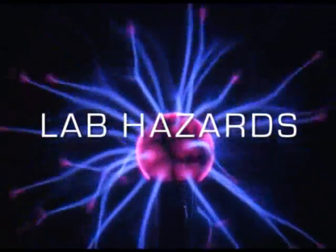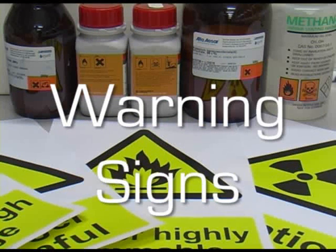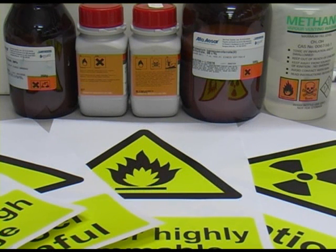Labs can be dangerous places, and so warning signs are put up to tell people about the possible hazards of the equipment and chemicals they may be working with.